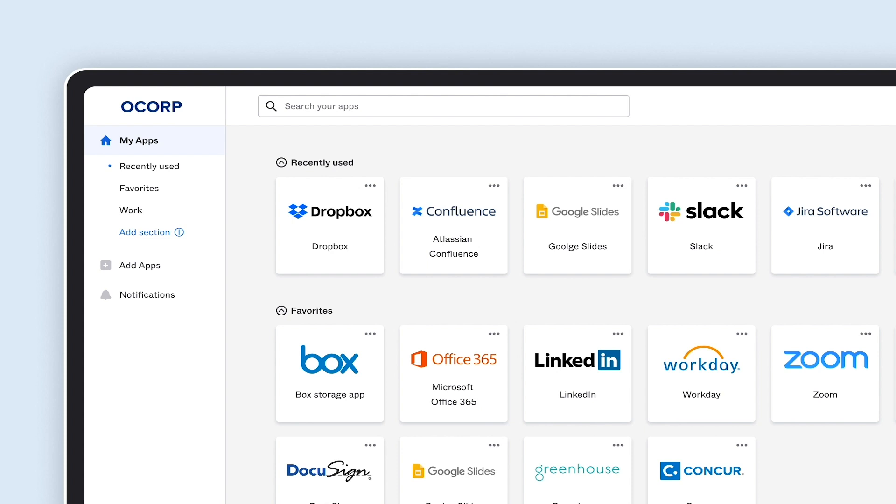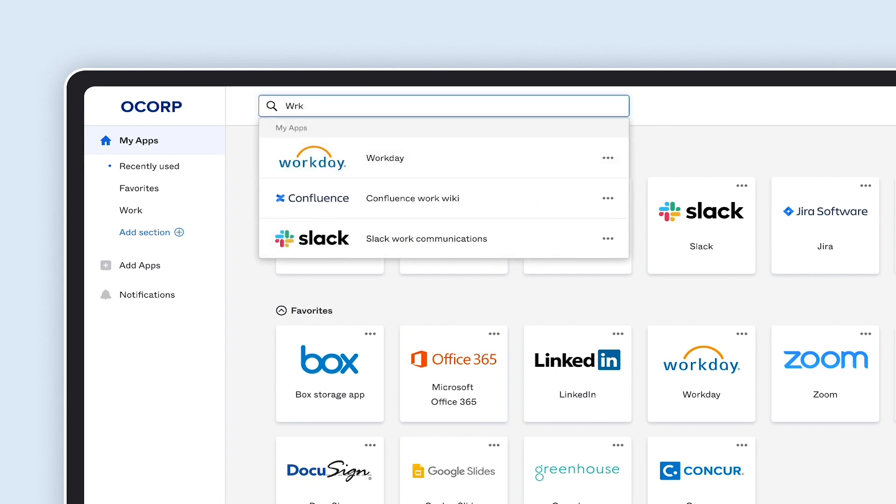Search has always been a popular feature, especially with the growing number of apps. Search is now always available at the top of your dashboard so it's there when you need it. And with the new fuzzy search feature, you can find apps without remembering its exact name.